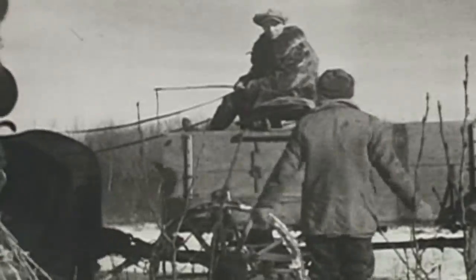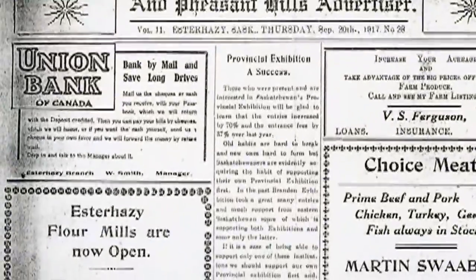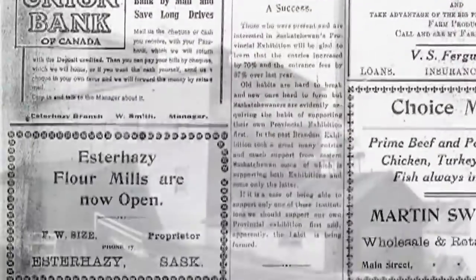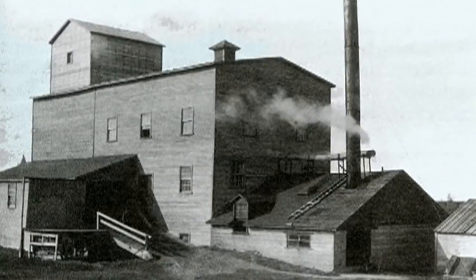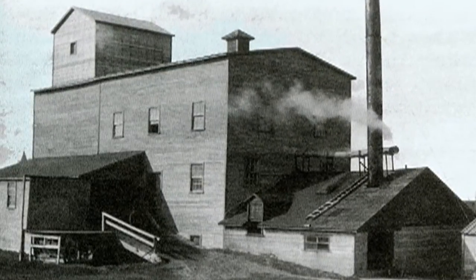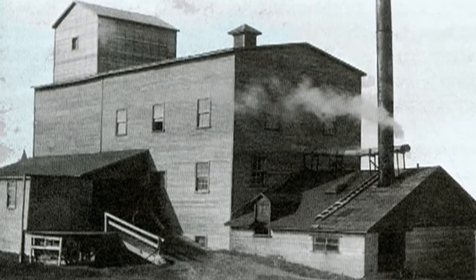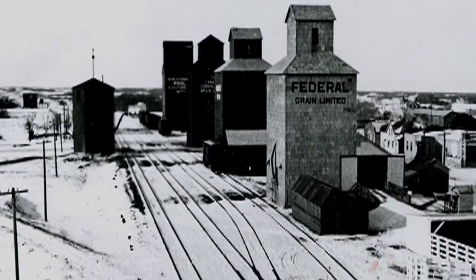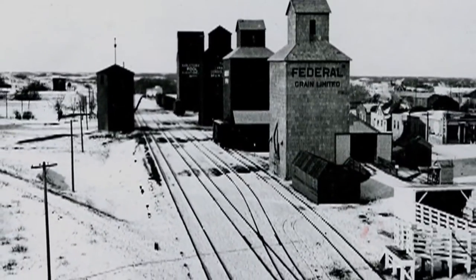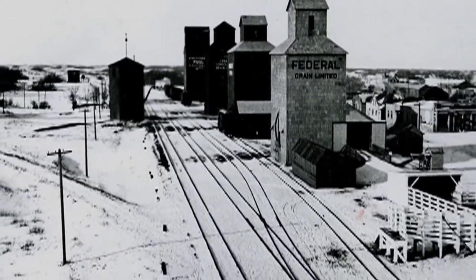The heyday of the mill, I suspect, would have been very early in its life, when people came from quite a ways north, south, east, and west of here, because the closest mill was Whitewood — and then it burnt down in 1909. So there was a lot of traffic through here in the early days. In later times, the 1930s, they actually milled and shipped overseas, and there was a lot of flour that went out of here during the war.